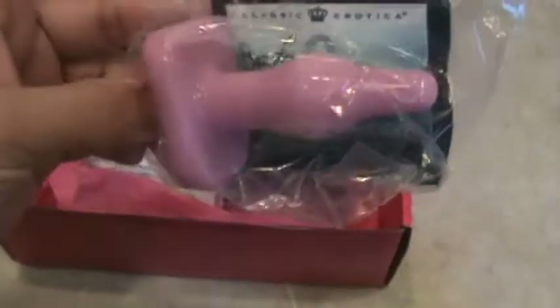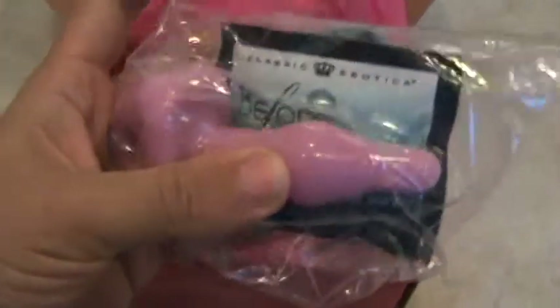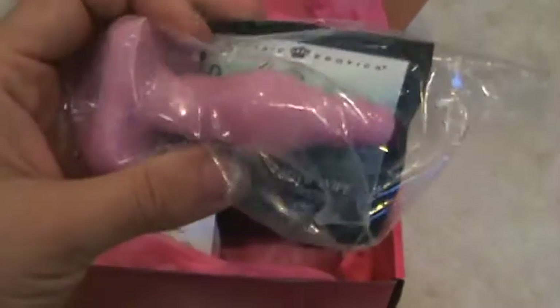The first thing we have here is a toy. And I am kind of embarrassed to say that I have no idea what this is. It's soft. I have an idea what it is — I'm not quite sure I want to talk about it on the internet.